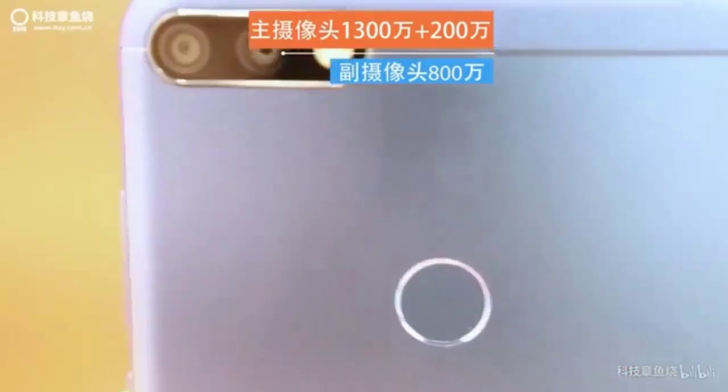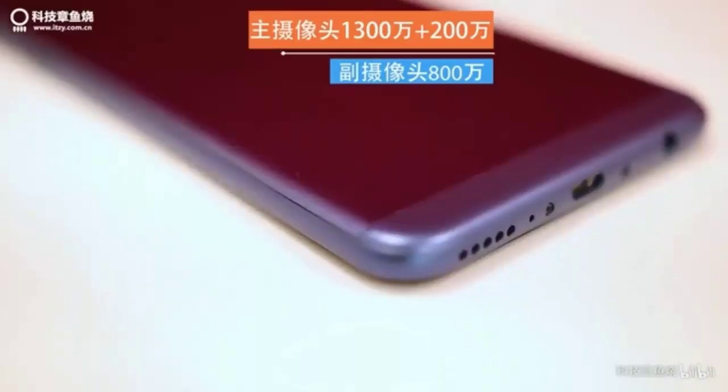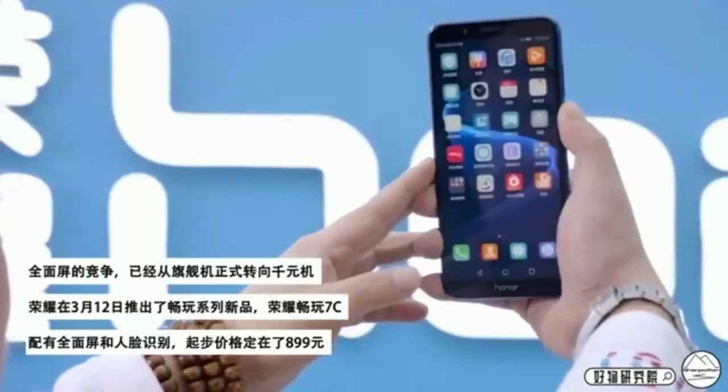The smartphone has a fingerprint scanner, and the device also supports face unlock.